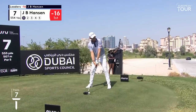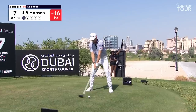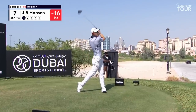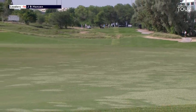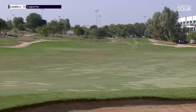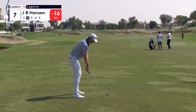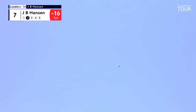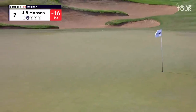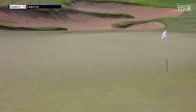J.B. Hansen on the seventh tee, the par five. Bunker down the left-hand side, 290 to 329. A little bit of wind assisted so they can get past that with a good one. Set up a drive and an iron. Just exactly what he was trying to do. Yeah, that'll do very nicely.